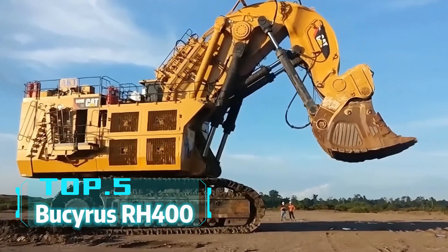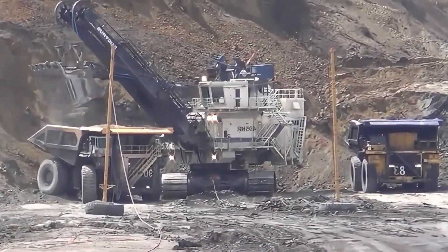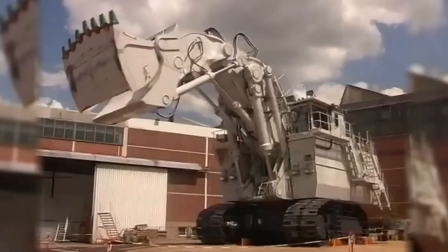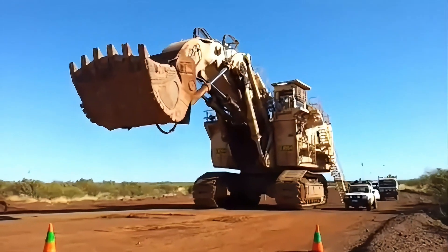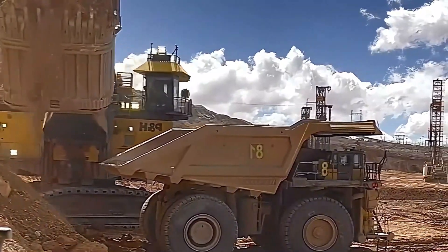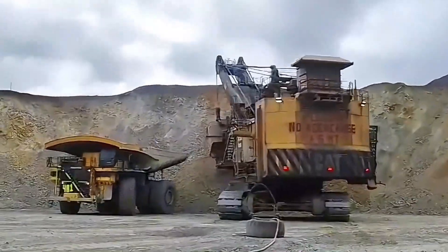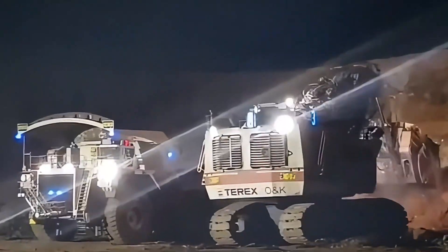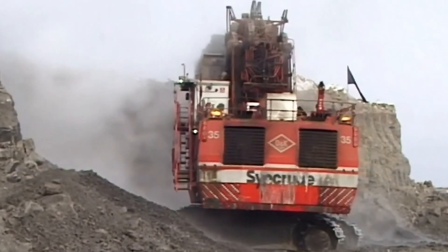Top 5: Bucyrus RH-400. Have you seen an excavator with a bucket large enough to hold half a swimming pool? The Bucyrus RH-400 is such a beast. From the United States, it has a bucket capacity of 45 cubic meters and weighs 980 tons. It is one of the largest hydraulic excavators in the world, with each bucket swing handling a small mountain. The RH-400's enormous size and power make it perfect for any mine or large construction site, designed to tackle the toughest excavation tasks, whether rock or soil.